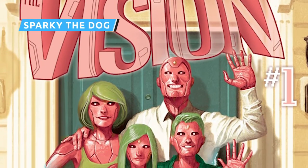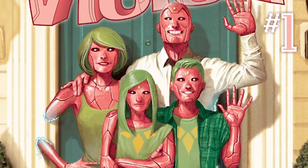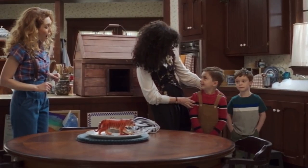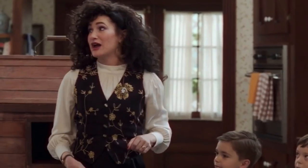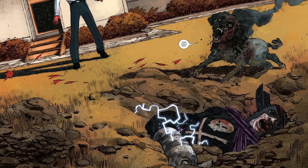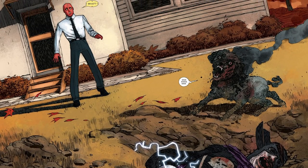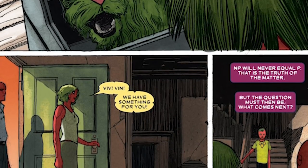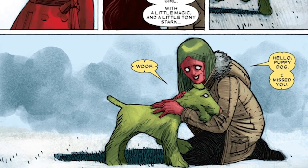In the 2016 Vision comic series, Vision lives in the suburbs with a synthezoid wife, son, and daughter. They also eventually have a synthezoid dog named Sparky. Not only is WandaVision's Sparky a callback to the comic series, but his close call with the kitchen's power outlet is as well. Like the Sparky of WandaVision, the Sparky of the comics initially meets a sad, though much more brutal, end. However, he's eventually brought back to life. Ironically, considering Wanda's decision not to revive the pooch in On a Very Special Episode, Scarlet Witch is one of the heroes who could bring the flying pooch back to life.